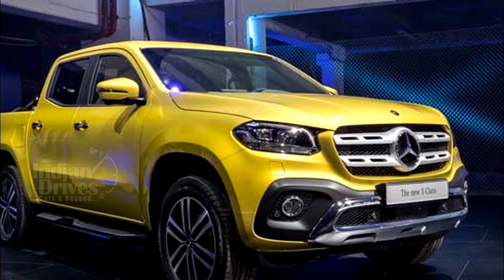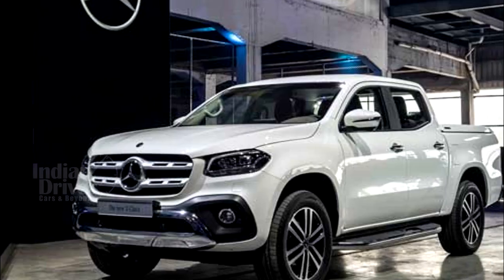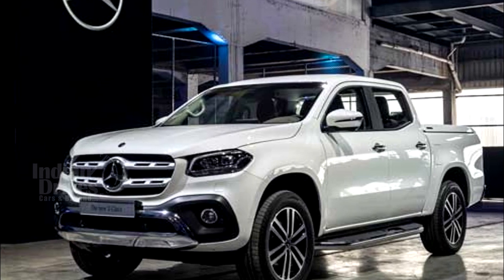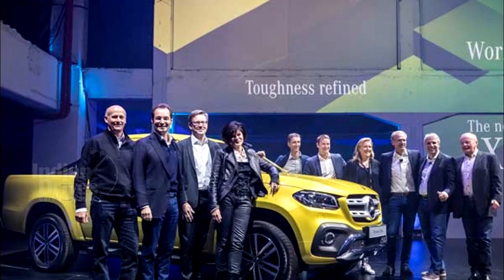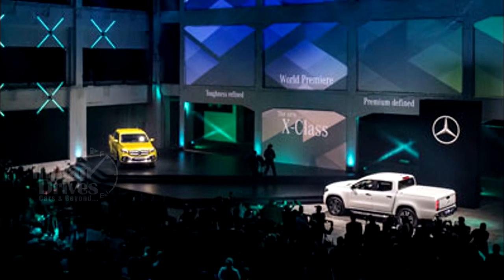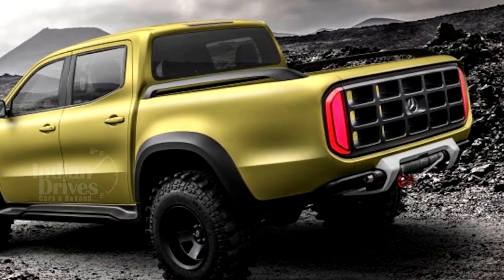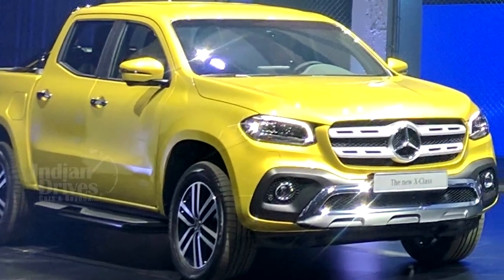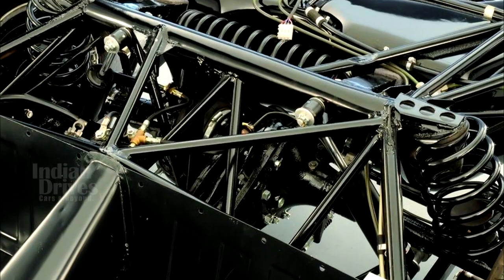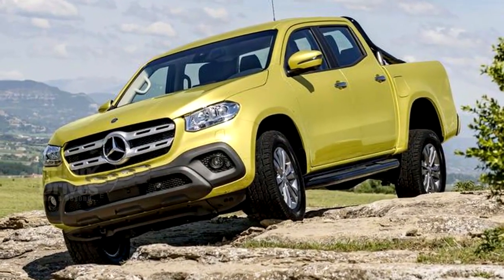Mercedes-Benz has unveiled its first-ever pickup truck, which the company calls the X-Class. First shown as a concept version at a presentation in Stockholm in 2016, the X-Class is a rugged, all-terrain pickup that can also be used as a vehicle for urban lifestyles. It consists of a ladder-type frame, a rear multi-link solid axle, front independent wheel suspension, and coiled springs on both axles — ensuring a better off-road experience.